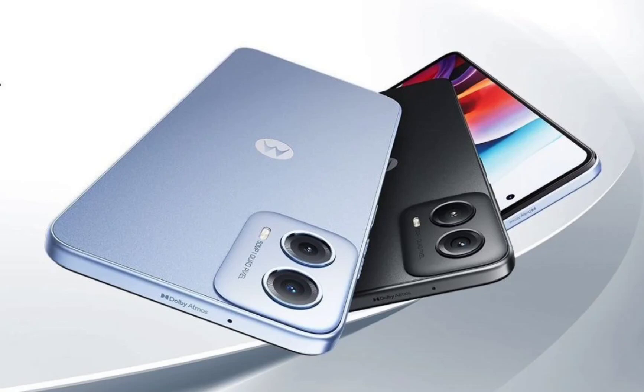The panel offers an HD+ resolution of 1600 by 720 pixels and a 120Hz refresh rate. Under the hood, the handset houses a Qualcomm Snapdragon 695 SoC. The chipset is paired with LPDDR4X RAM and UFS 2.2 storage.